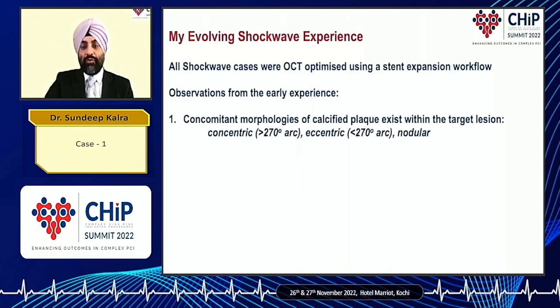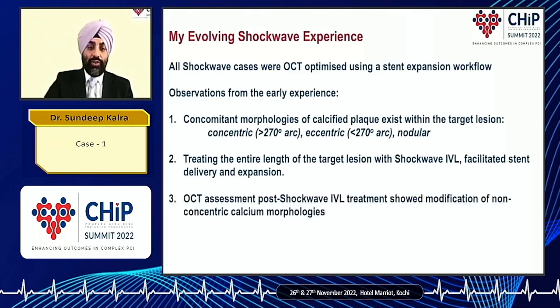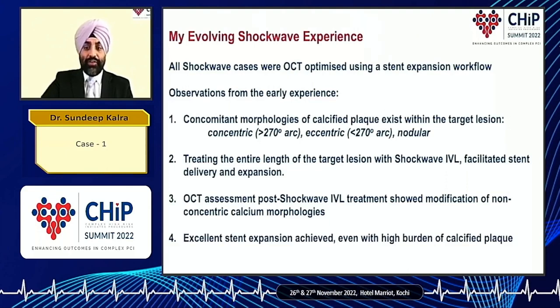This case is a good example: we had eccentric and nodular calcium, and I've often seen concentric, eccentric, and nodular calcium all within the same lesion. I've also found that when you treat the entire length of the target lesion rather than just the area of severe calcification, it facilitates subsequent stent delivery and expansion. OCT assessment after shockwave has shown me that all morphologies get modified, not just concentric. Excellent stent expansion can be achieved even with a high burden of calcific plaque, so the whole rotor-shock approach may not be necessary.